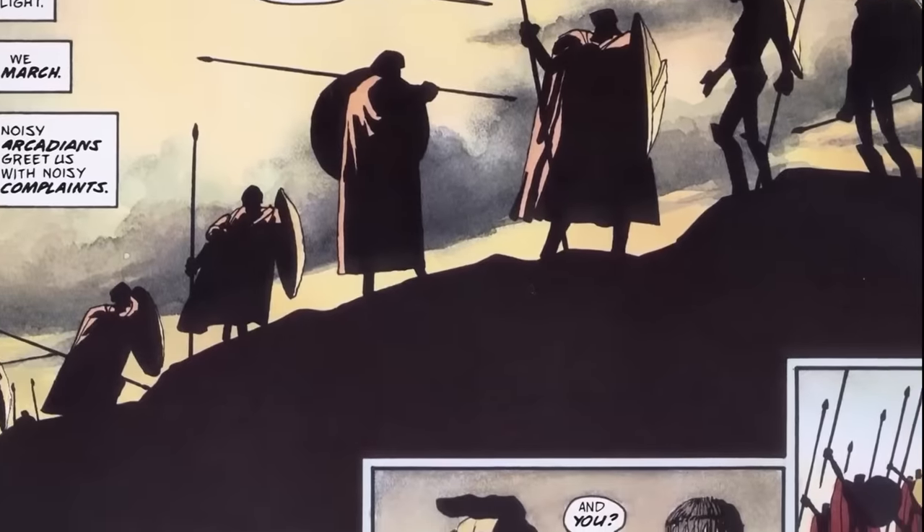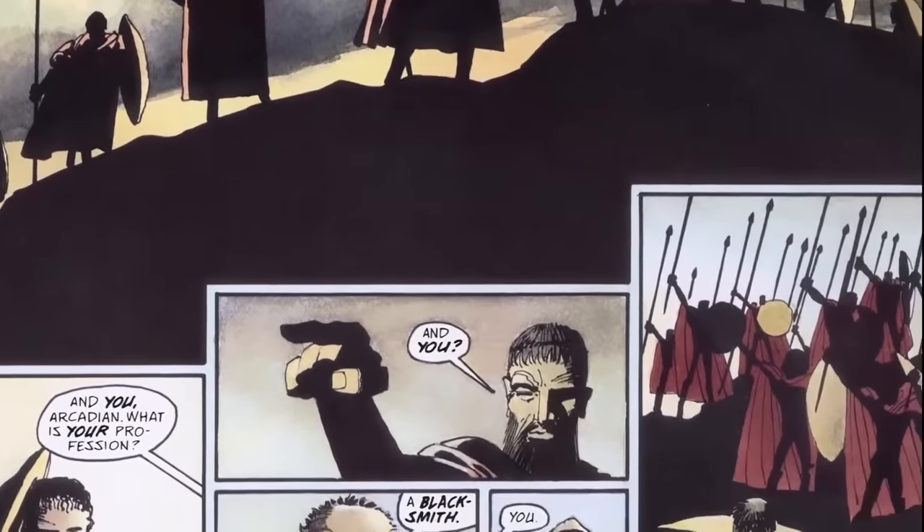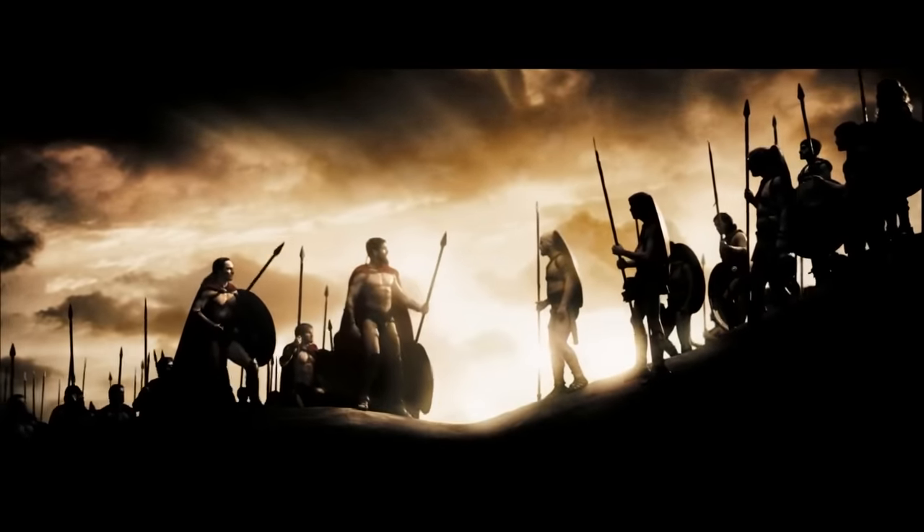Usually in a movie you're trying to figure out what the look is going to be, or you try to get into the vision of the director or the project. With Frank Miller's book, it was so clear what the look was and Zack was going off of that, so in a way that work was done for me. But how do you interpret a book into three dimensions? How do you make print come alive in the film?